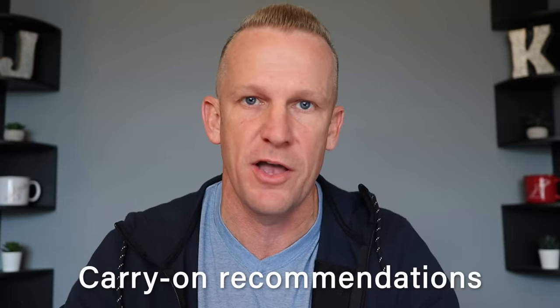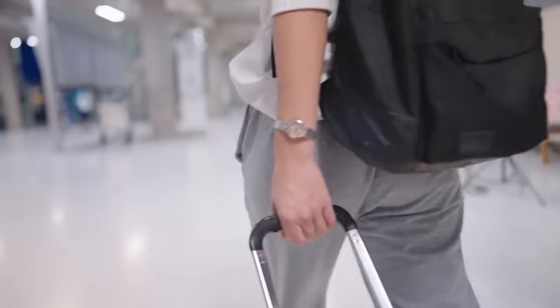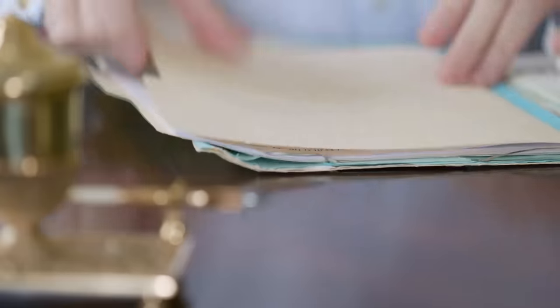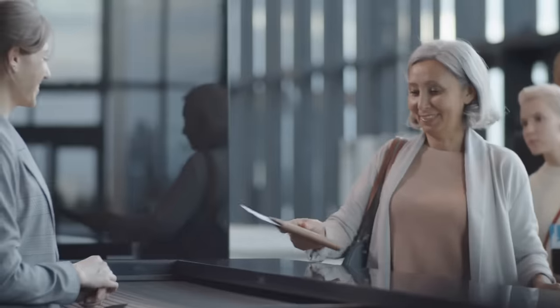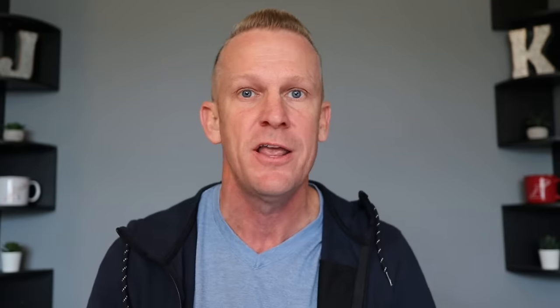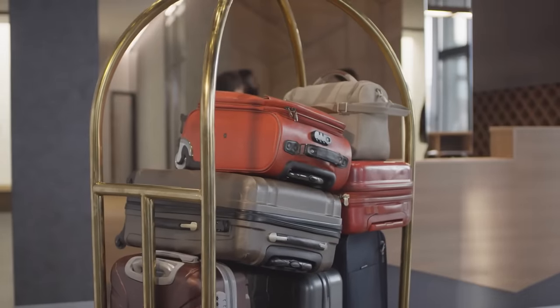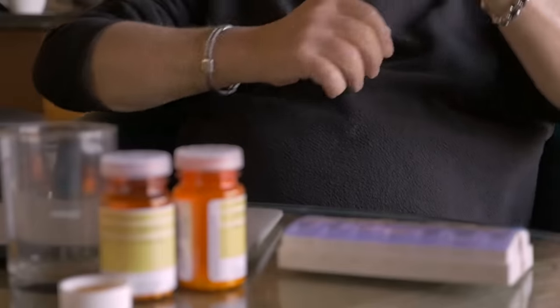Number two, let's talk about carry-ons. Royal Caribbean does have some recommendations for the carry-on. They say that guests should personally carry with them their boarding documentation. This could include passports, visas, citizenship documents, and family legal documents. They also note that you may want to consider bringing a change of clothes and a bathing suit in case it takes a while for your checked baggage to get to your stateroom. They also note that in your carry-on you'll want to keep any medications.